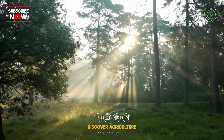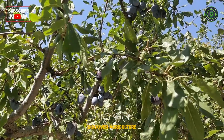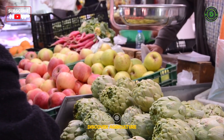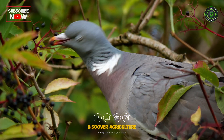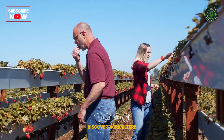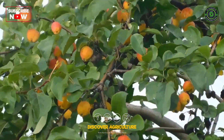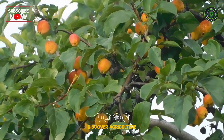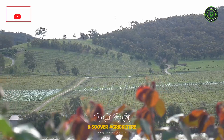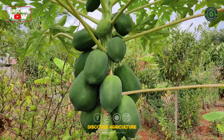In today's episode, we are diving deep into the concept of integrated fruit farming, a holistic approach that combines various agricultural practices to maximize yields, minimize environmental impact, and foster sustainable growth. Whether you're a seasoned farmer or just starting out in the world of agriculture, understanding integrated fruit farming can revolutionize the way you cultivate fruits. Let's embark on this journey together and explore the ins and outs of integrated fruit farming.